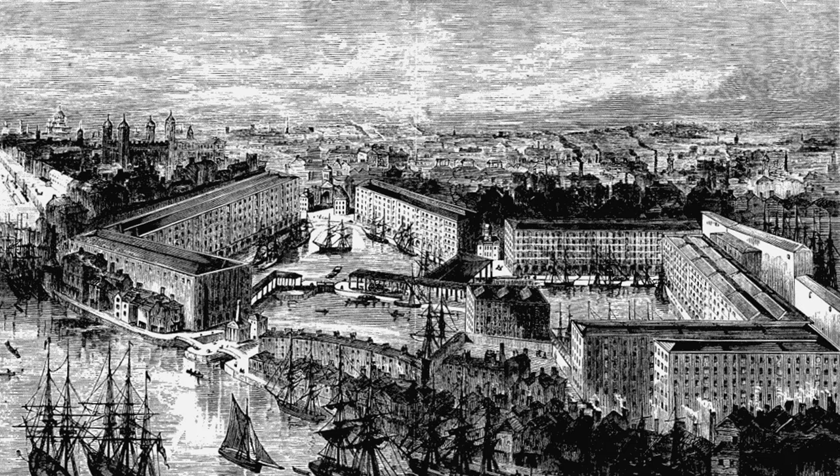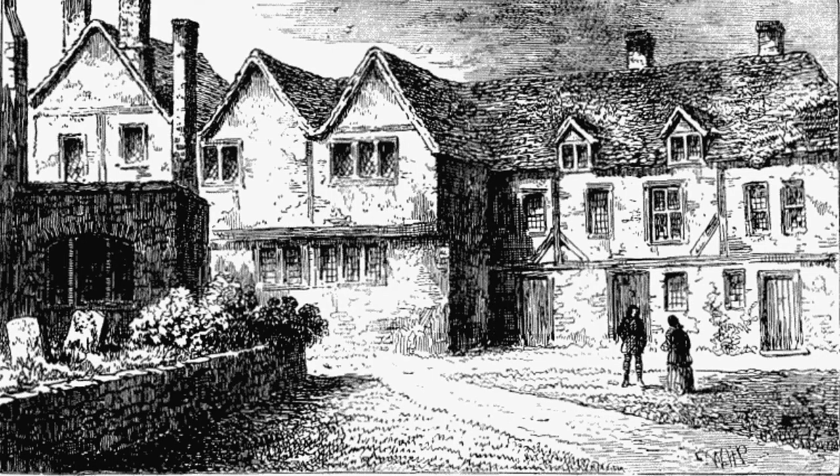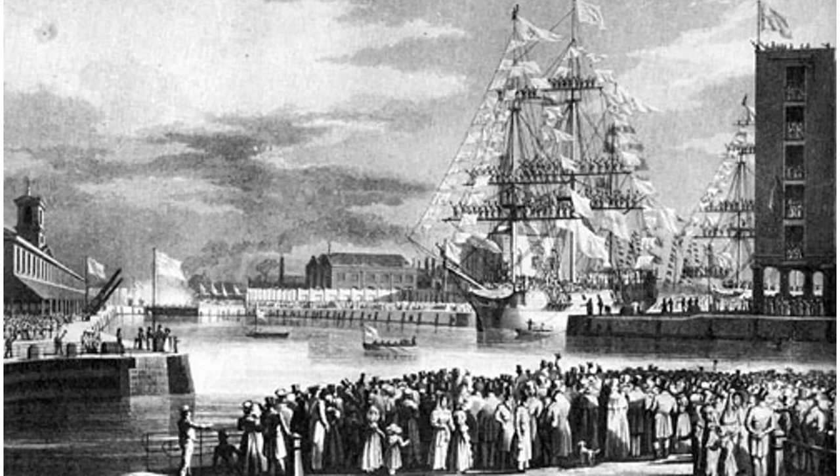Fast forward 600 years and the landscape of London had changed dramatically. With overseas trade becoming increasingly desirable towards the end of the 18th century, a new series of wet docks were built, allowing ships to be loaded and unloaded quicker than ever before. St. Catherine Docks were the last of London's wet docks to be built.